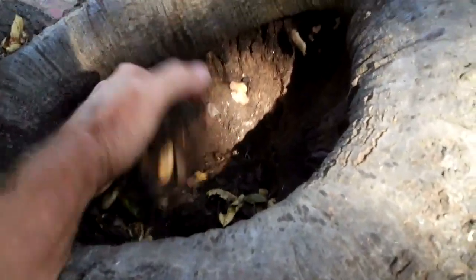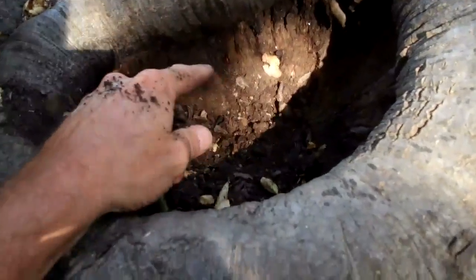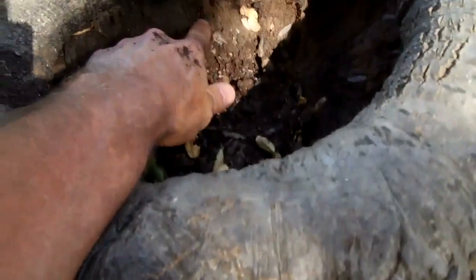There's a significant cavity on this tree, and it goes down there pretty deep. As you can see, there's a lot of material — it's almost like high-end compost — and there's a very active termite colony in here. There's all the wings from when they went to flight, and there's a lot of them in there.